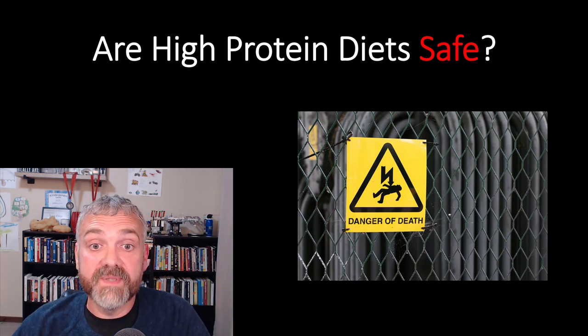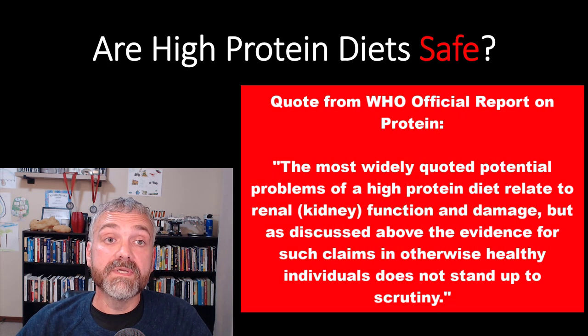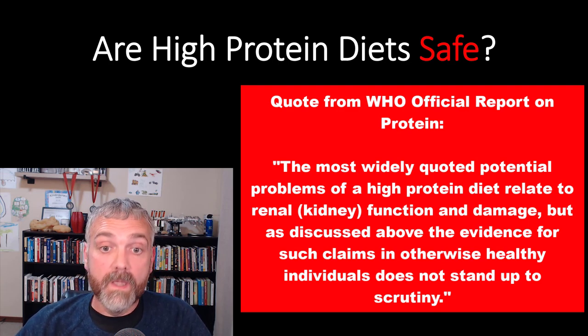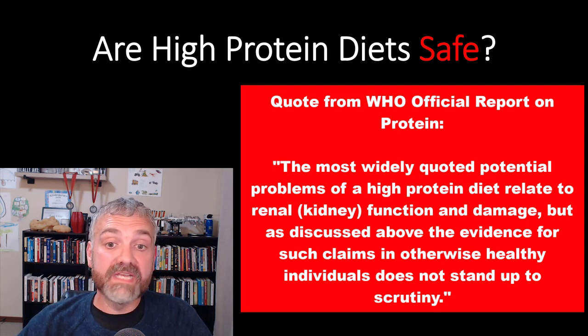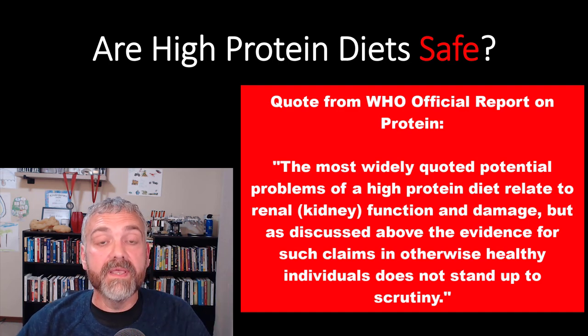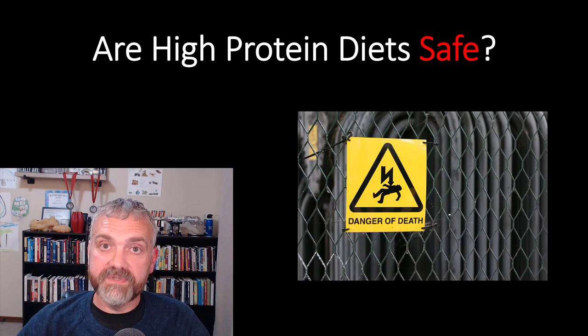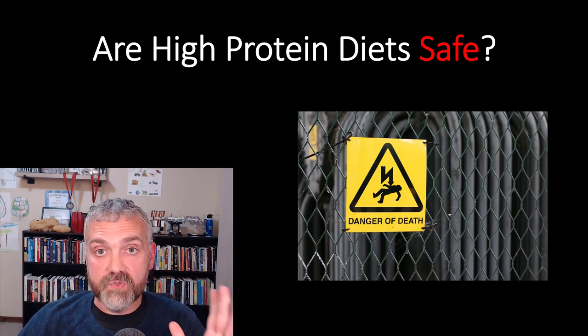Because the kidney issue comes up more often, here's a quote from the World Health Organization's official report on protein: 'The most widely quoted potential problems of a high protein diet relate to renal function and damage. But the evidence for such claims in otherwise healthy individuals does not stand up to scrutiny.' So high protein diets are safe for the huge majority of people.